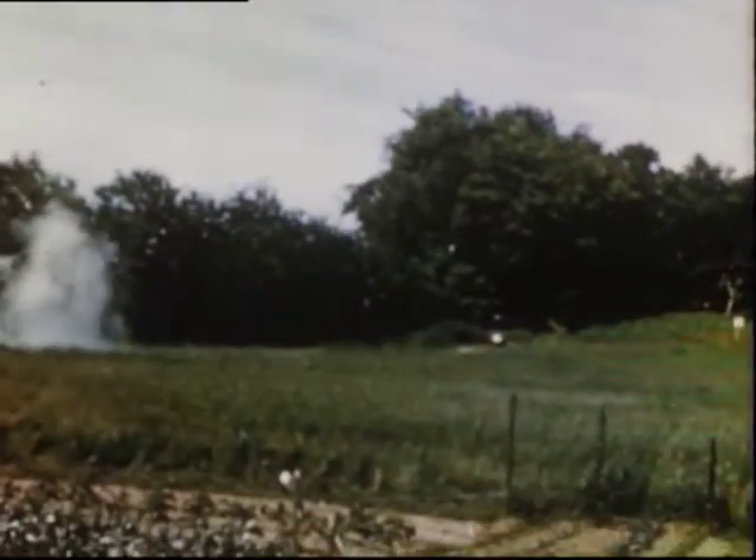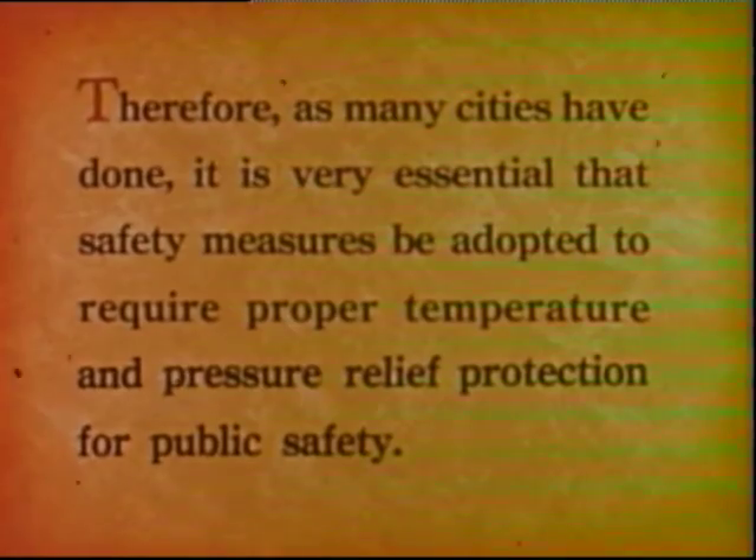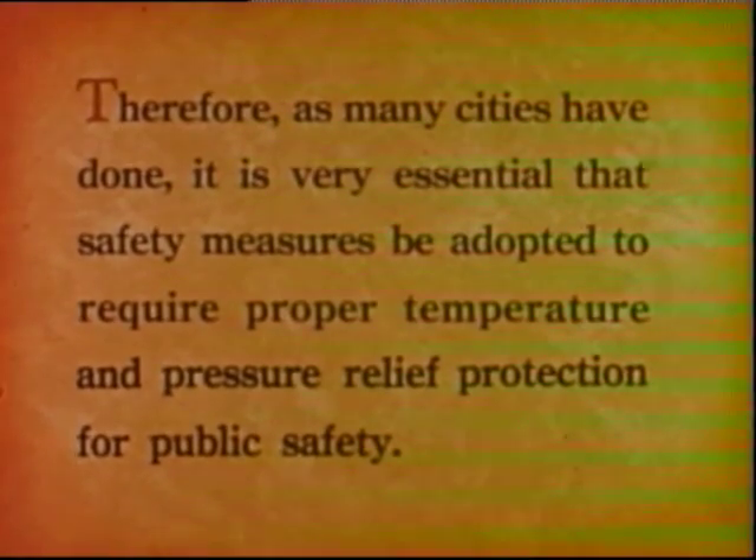Scenes of destruction from hot water explosions — like this one in a basement and this one of a factory — serve to remind us that water when superheated isn't just water. It's a latent destructive power which, when released to the atmosphere by rupture, is like a bomb causing damage and destruction to property and injury to people. Therefore, as many cities have done, it is very essential that safety measures be adopted to require proper temperature and pressure relief protection for public safety.